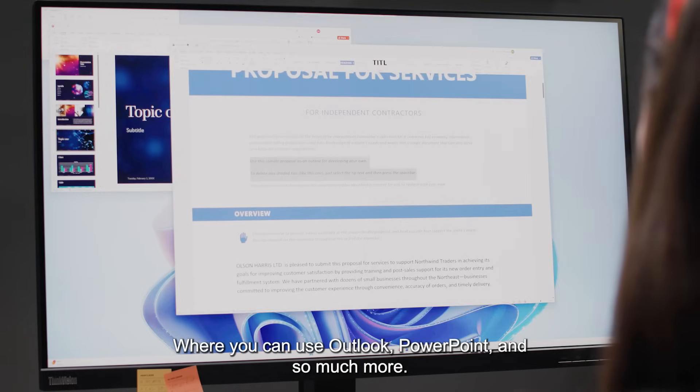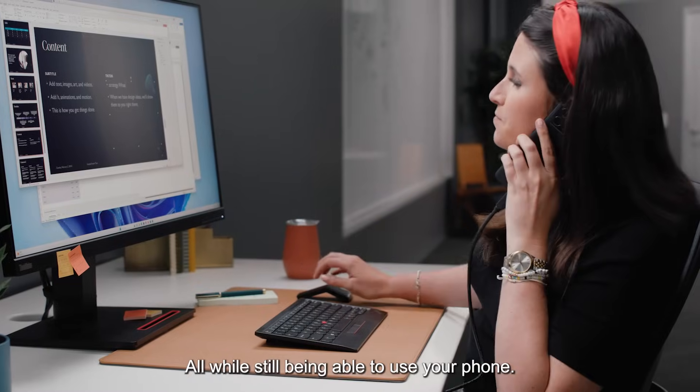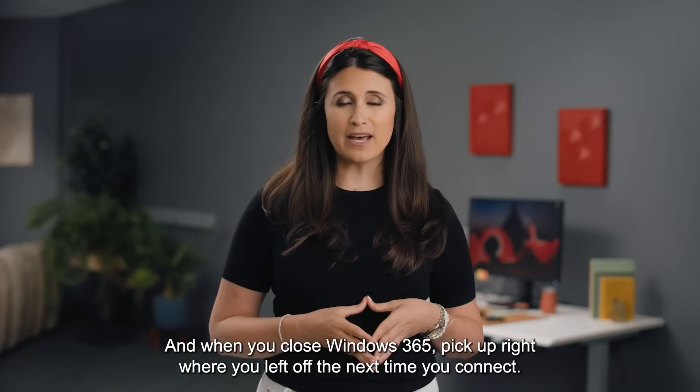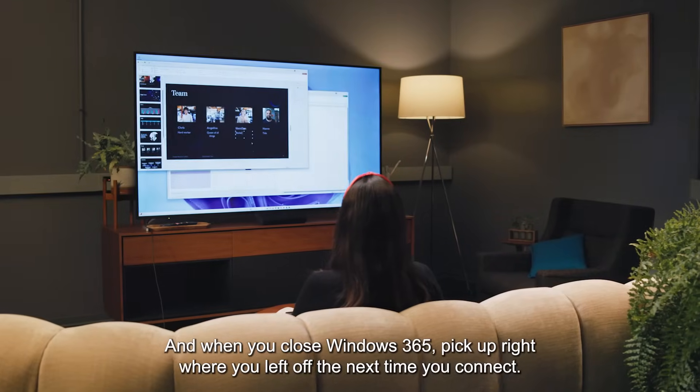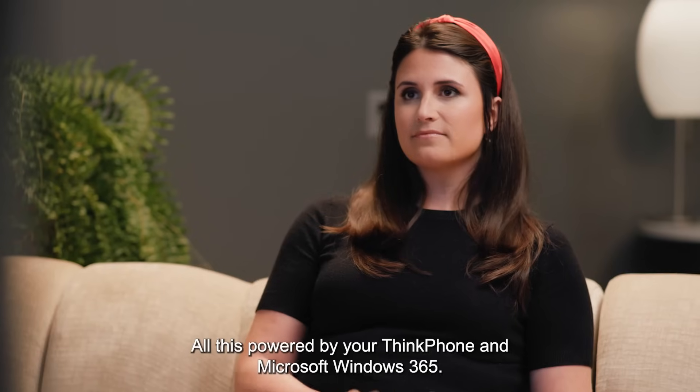Where you can use Outlook, PowerPoint, and so much more — all while still being able to use your phone. And when you close Windows 365, pick up right where you left off the next time you connect. All this powered by your ThinkPhone and Microsoft Windows 365.